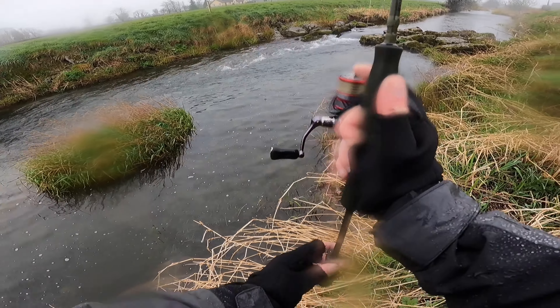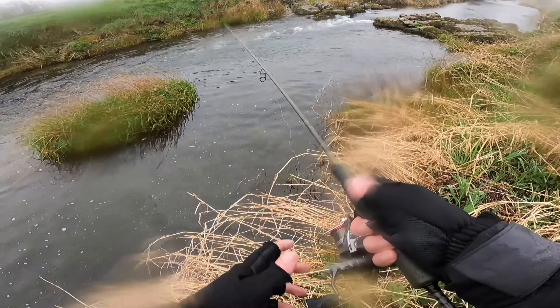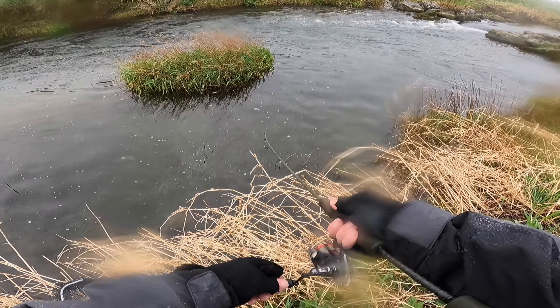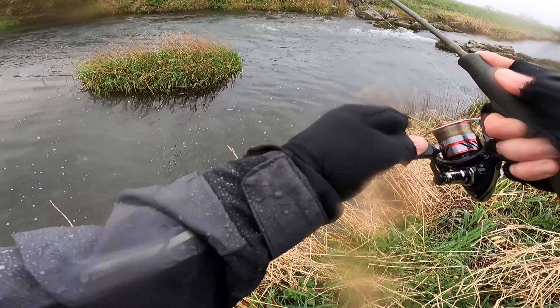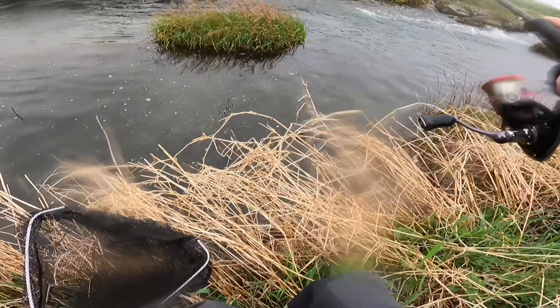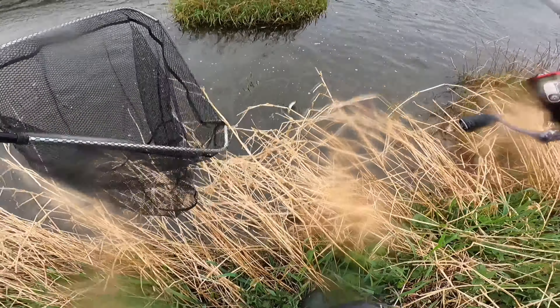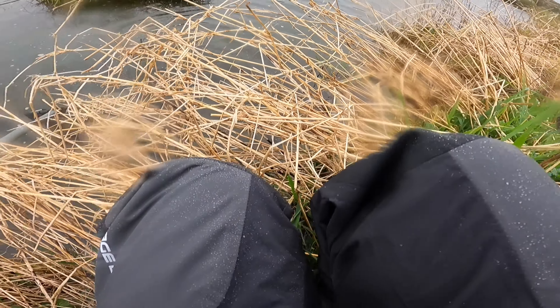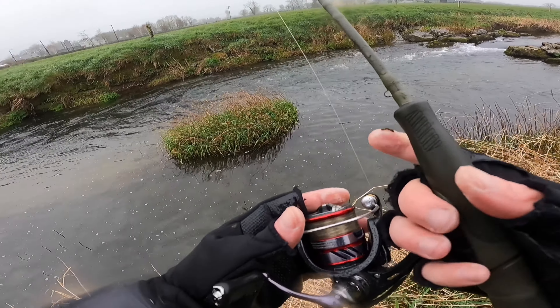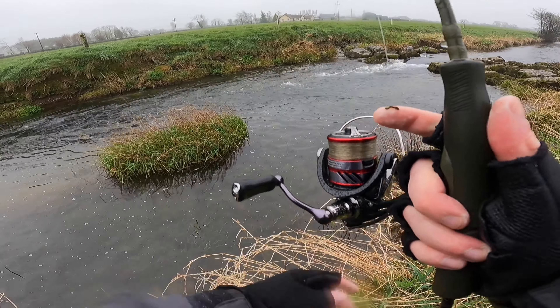This stretch looks too good. Oh, into a fish straight away — absolutely straight away — lovely little brownie! Try to get him in the net now. That guy just slipped off pretty quickly, so I'm gonna have another cast into this pool.